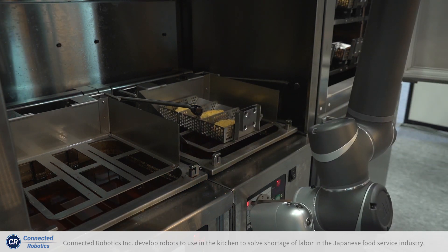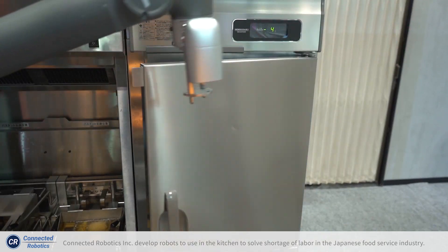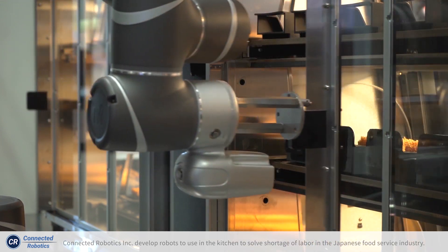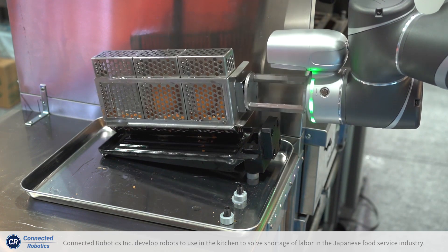Using TM robots, we can automate all this process so that the human worker just puts ingredients in the freezer or fridge. This frying process is usually very annoying for female workers because they have to take care of hygiene and safety.